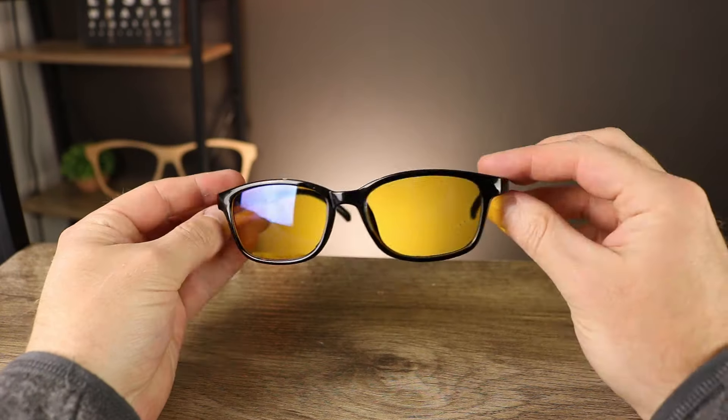There are so many blue light blocking glasses on the market it can make it difficult to pick the best ones. Some lenses might be clear, yellow, orange, or red. Some glasses might be $5, $100, $150. Some companies might claim amazing benefits with no proof to back it up. So how do you pick the best anti-blue light glasses for you? Let's focus in.